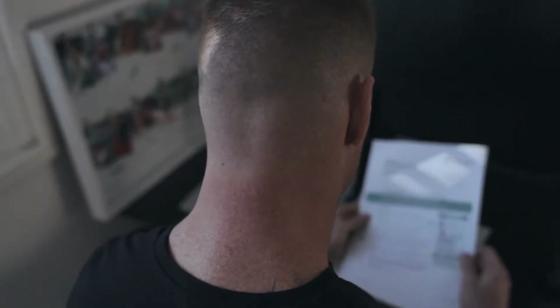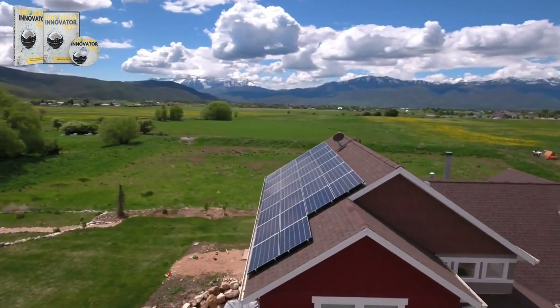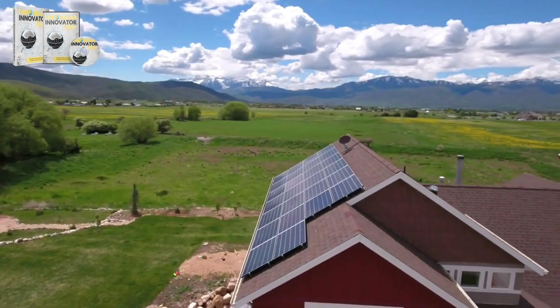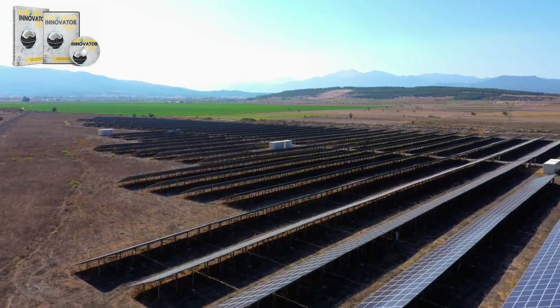Now, who is this system suitable for? Well, if you're tired of exorbitant energy bills, care about the environment, and want a reliable energy source, the Solar Innovator System might be the right choice for you. It's a great option for homes, businesses, and even entire communities looking to transition to a more sustainable form of energy.